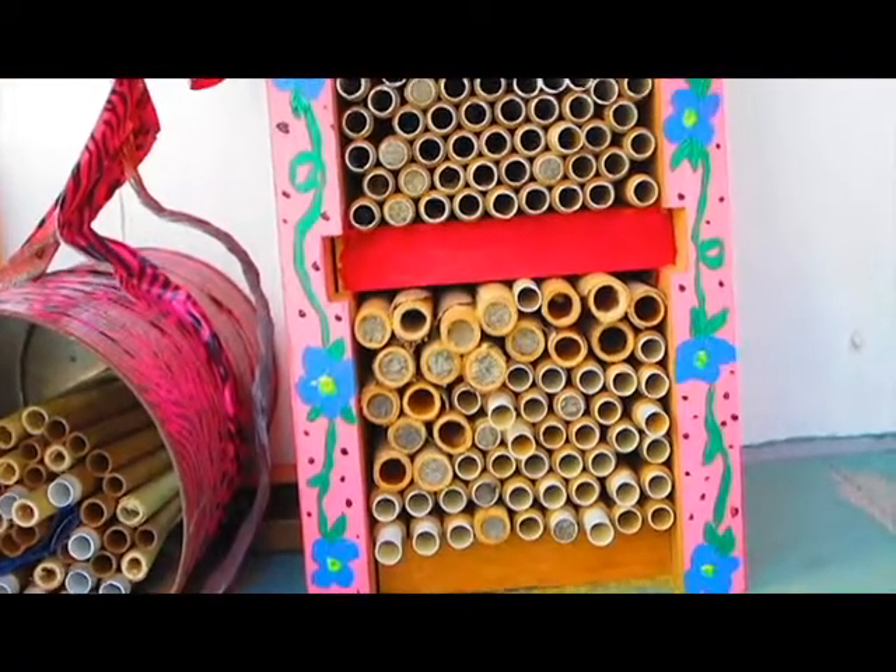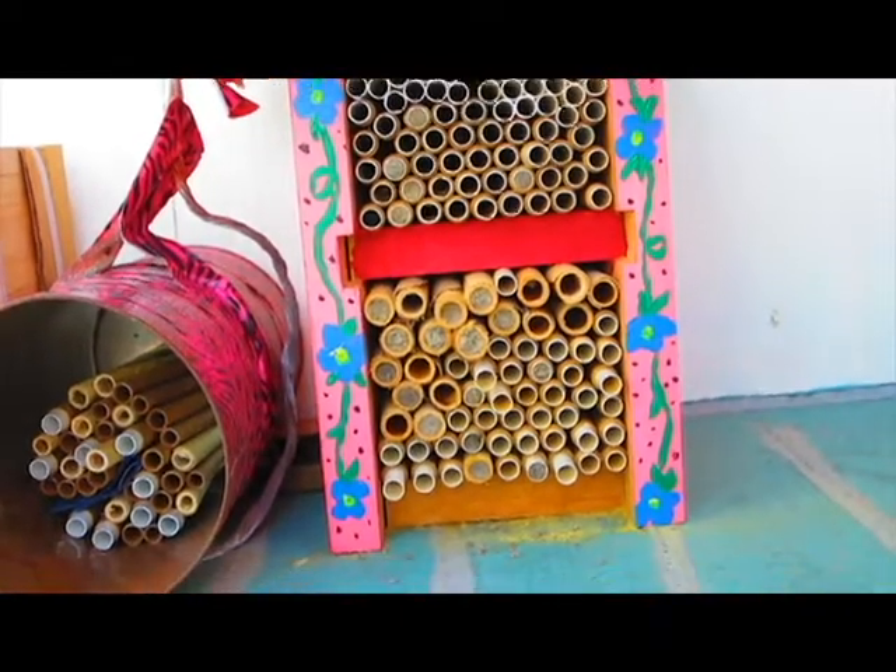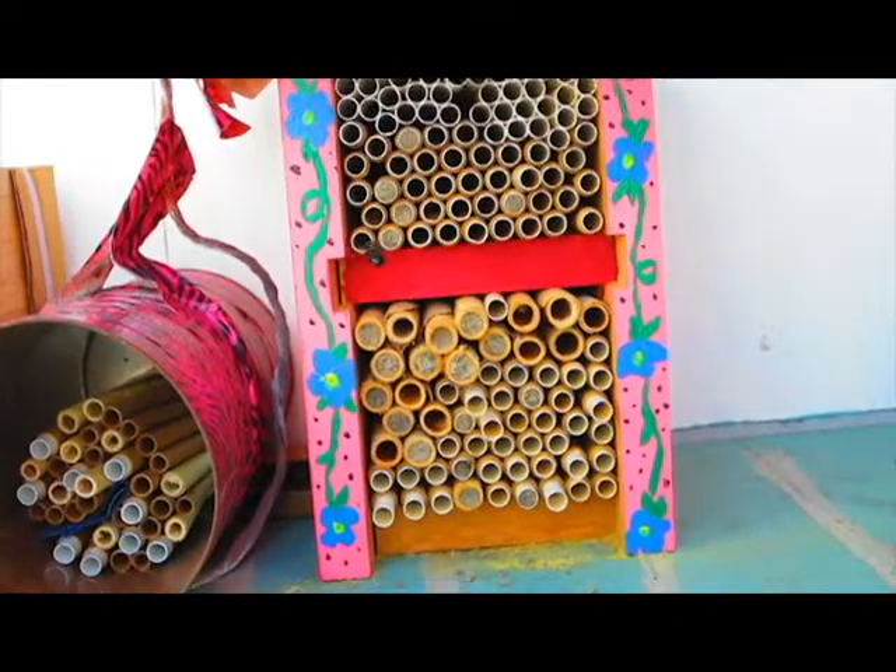Unfertilized eggs are going to be males, while fertilized eggs will be females. The adult bee lays female eggs in the back of the burrow and the male eggs towards the front.